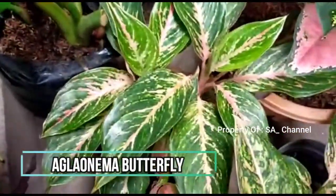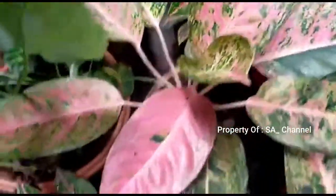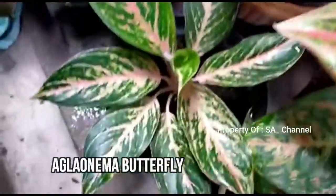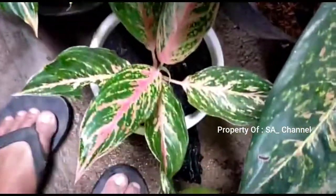Ini butterfly, ini butterfly. Ini cantik ya, warna pink banget. Ini butterfly juga, ini butterfly juga.